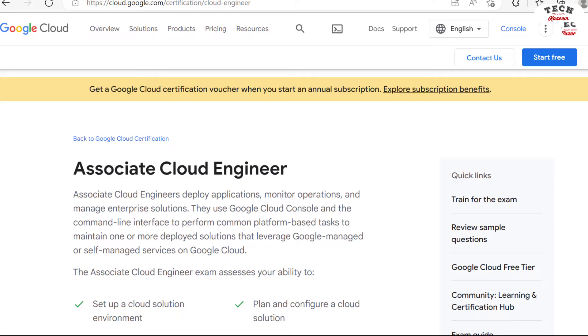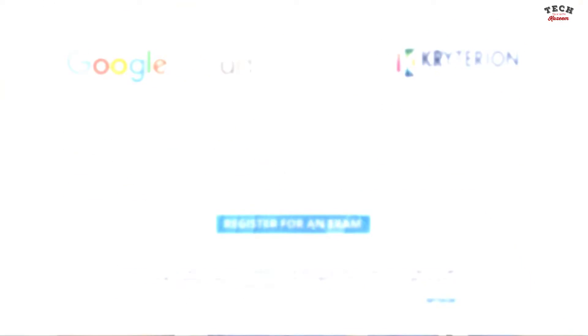I felt confident and booked my exam. The name of the exam is Google Cloud Certified Associate Cloud Engineer. Unlike Microsoft exams that are administered by Pearson VUE, Google certification exams are administered by Kryterion. I wrote the exam a few days back but unfortunately I failed it.